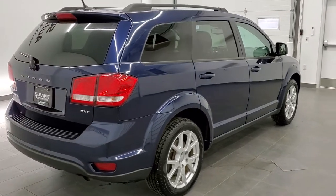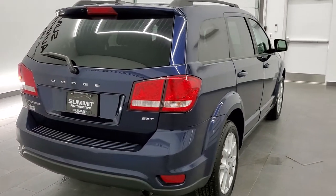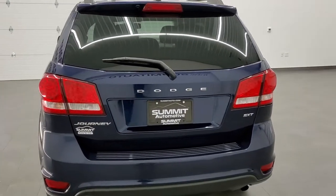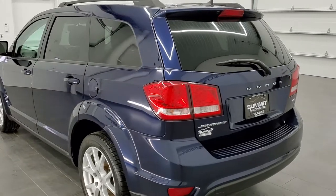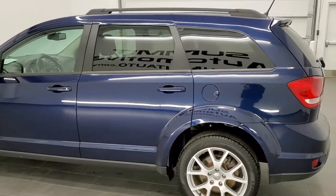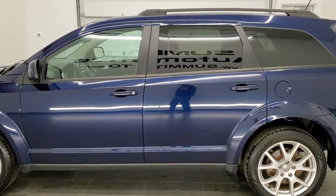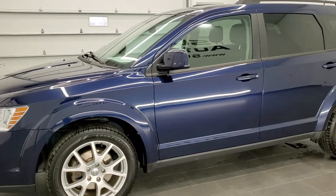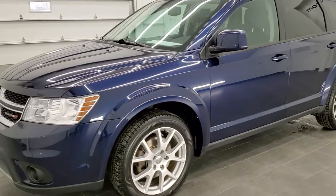Today we are checking out this super clean 2017 Dodge Journey SXT. This vehicle has the 2.4 liter four-cylinder motor. It has been fully safetied and inspected by our service shop. It has a fresh oil and filter change, all the fluids have been checked and topped off, it has brand-new front brakes, and this vehicle is 100% ready to go.